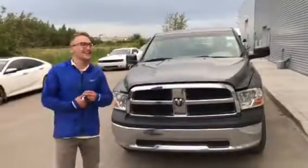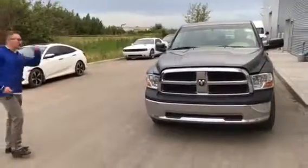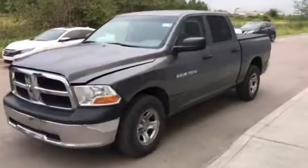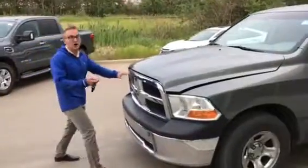Hey Lane, Donovan here reporting at LA Nissan. So you asked for some pictures of the 2012 Dodge Ram that we got — just wanted to do a video instead, much quicker, and then you can actually get a good look at everything. We just got this vehicle in on trade so it hasn't gone through inspection or been detailed yet, so it is a little bit dirty but not bad at all.